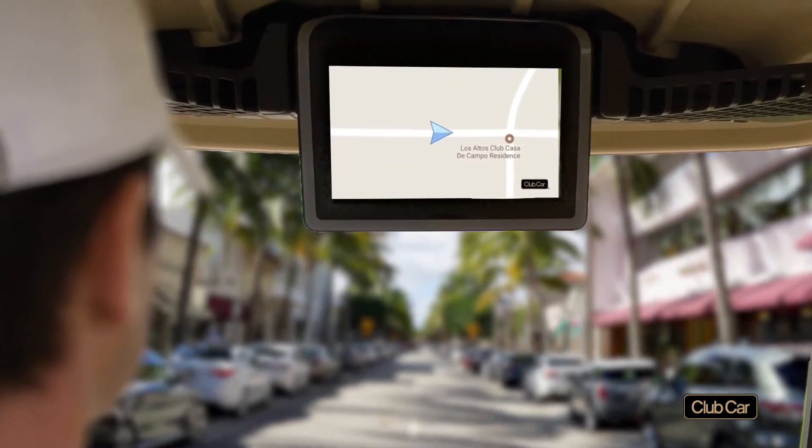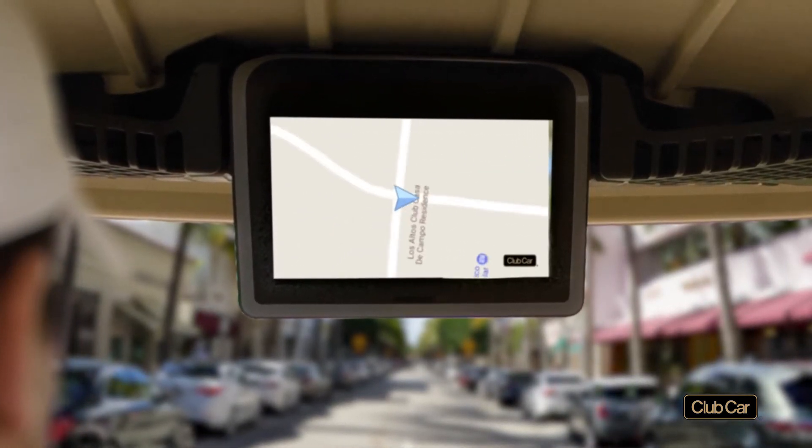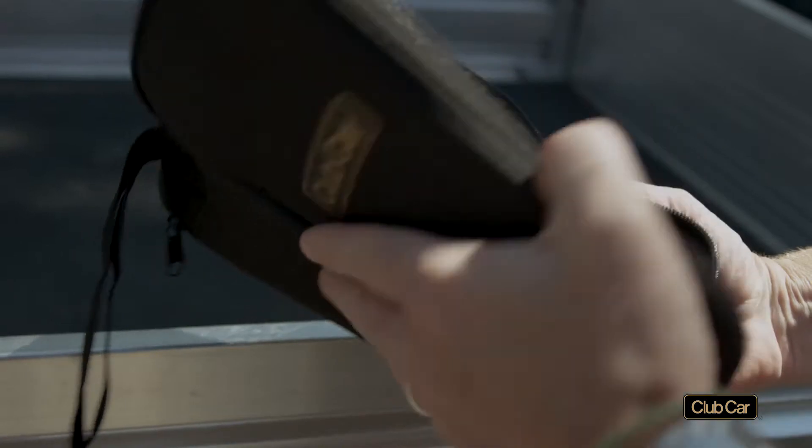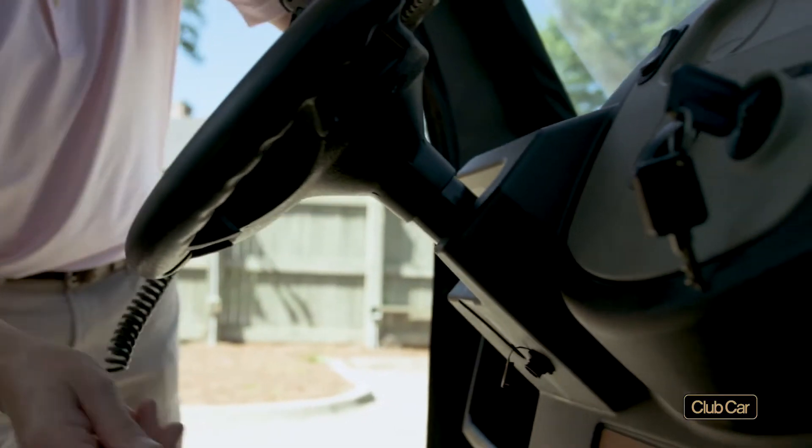This cloud-based technology lets you monitor, manage, and communicate with cars used by guests for on-site transport. In 2016, we formalized our quest to solve your problems with our Transportation Solutions program.